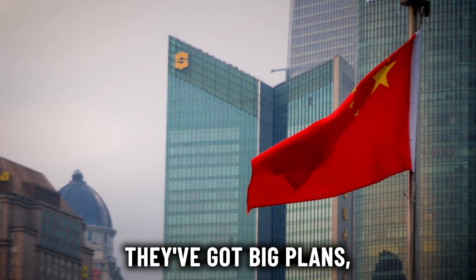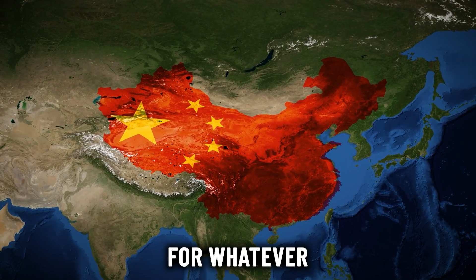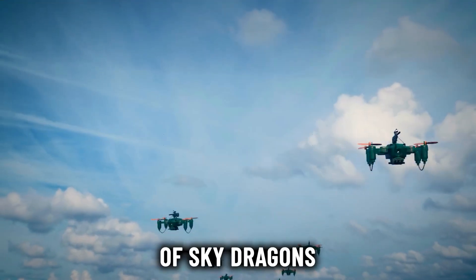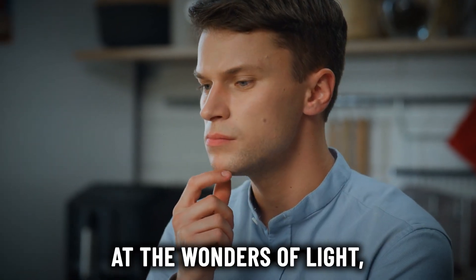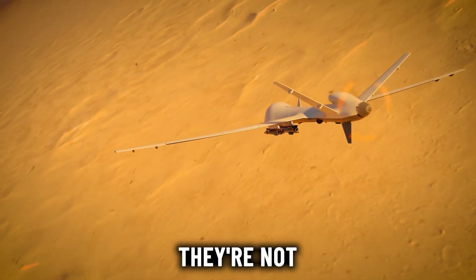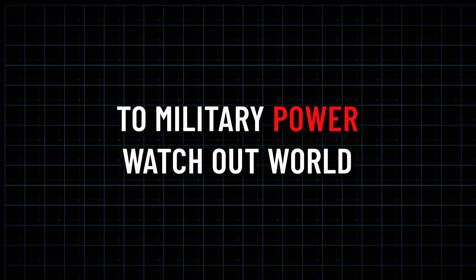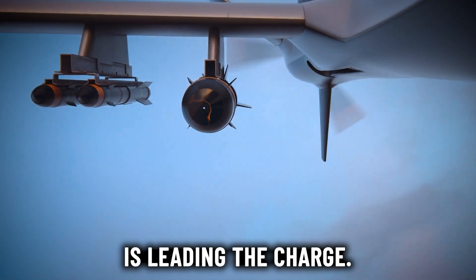China isn't just building these intelligent drones for fun — they've got big plans. Whether it's keeping an eye on their neighbors or staying ready for whatever the world throws their way, having a fleet of Sky Dragons at their disposal puts them ahead of the game. With the Sky Dragon leading the charge, it's clear they're not messing around when it comes to military power.